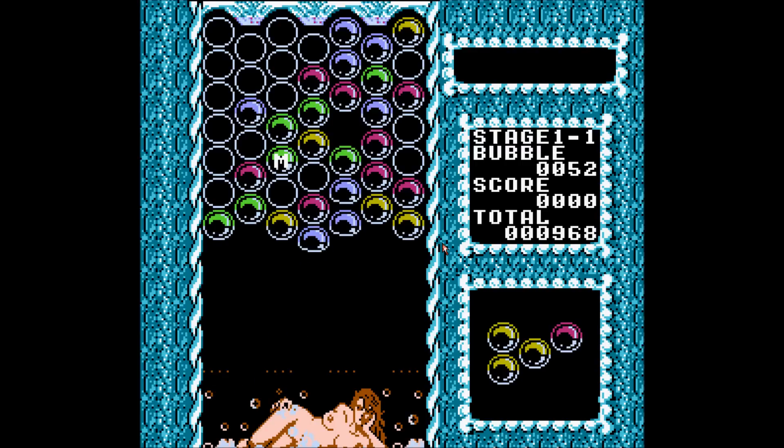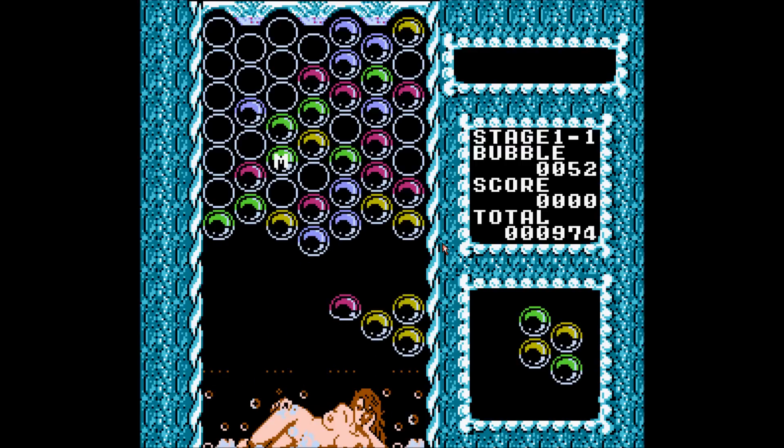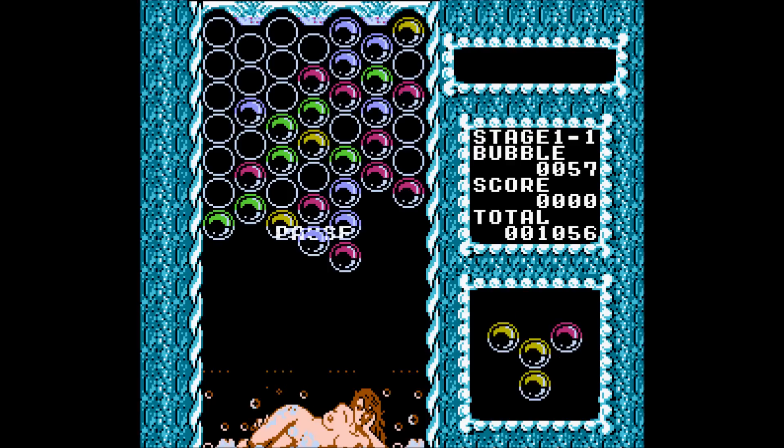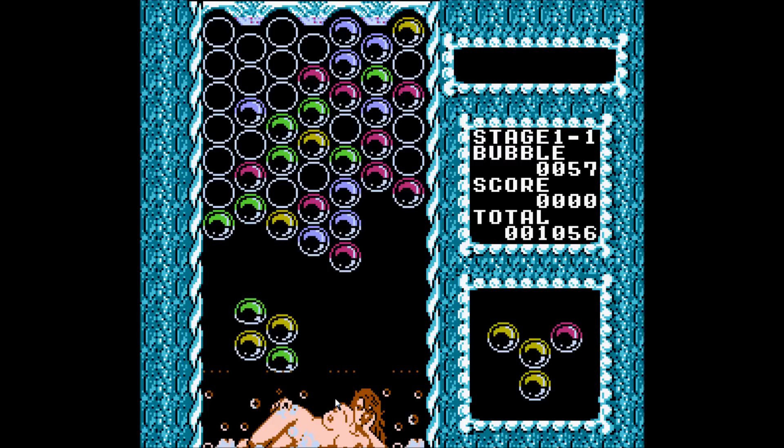Theoretically you can win and stuff in this. I'm not convinced, honestly. Theoretically there's an end to it. I don't want my kickin' tunes to end. Get back those kickin' tunes. Well, there we go.